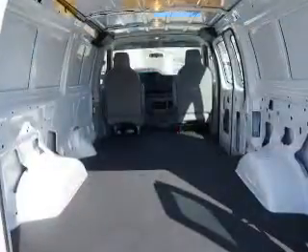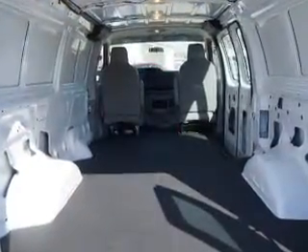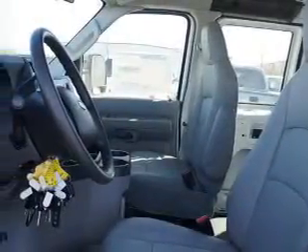Front ventilated disc brakes, traction control, stability control, low tire pressure warning, and independent suspension. Call today to schedule a test drive.